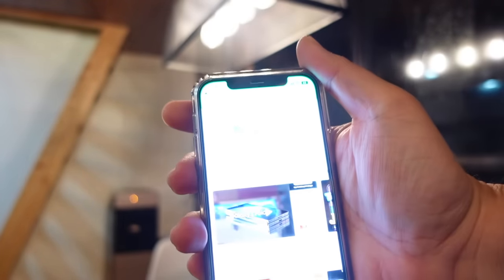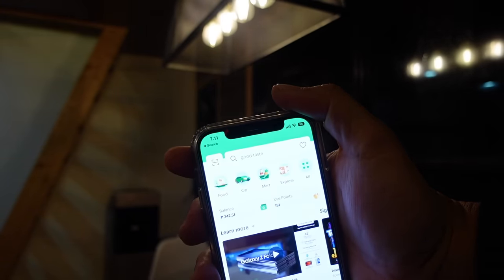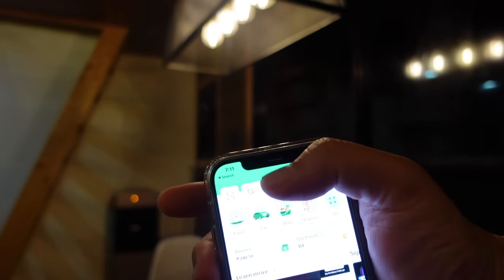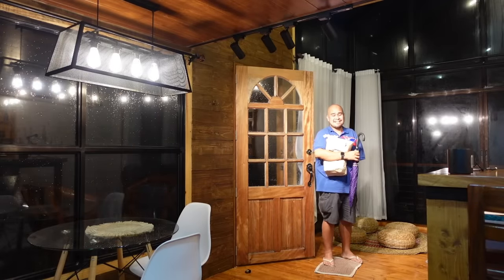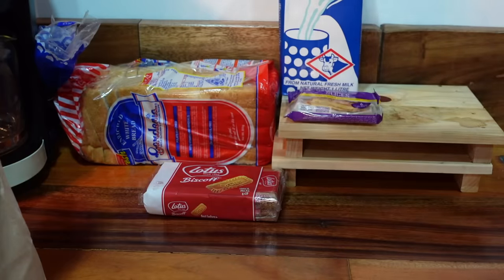Great things about the cabin: there's GrabFood and Grab Taxi available. Since I didn't have ingredients to cook, I went to SM City Baguio. We're back at Cabin in the Pines — we bought quite a lot. Now let's fix things up and prepare our dinner.